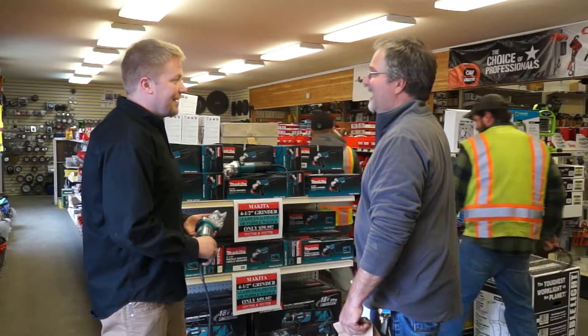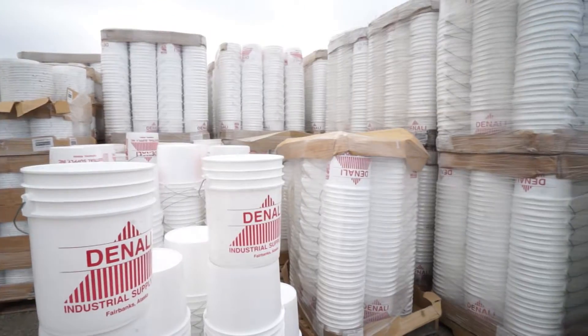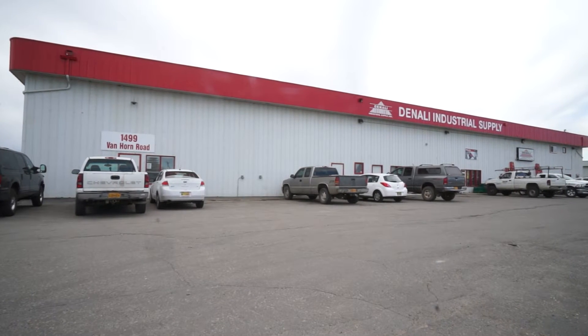And if you need it, get advice from our staff. We have over 150 years of combined knowledge in the industry. So what are you waiting for? Come on by, we'll help you out. Denali Industrial Supply on Van Horn Road — look for the big red roof.